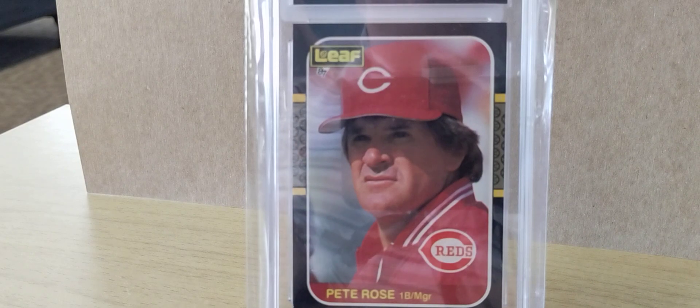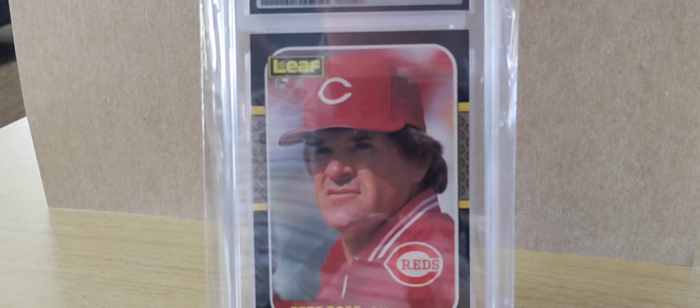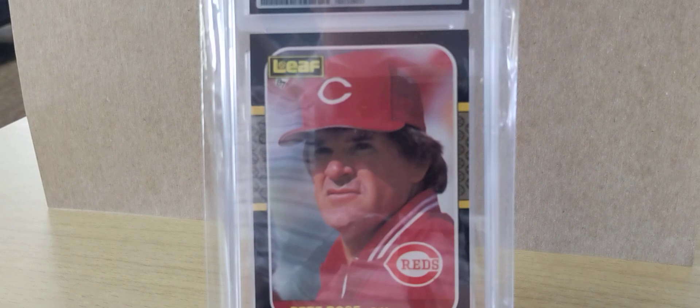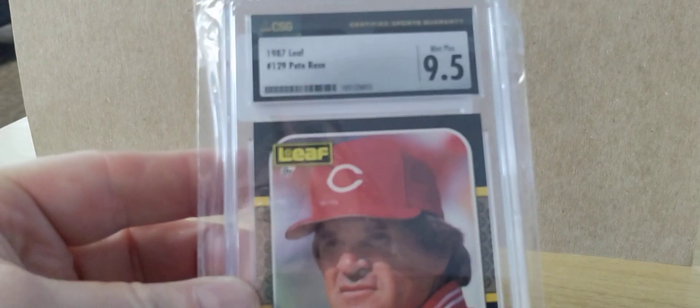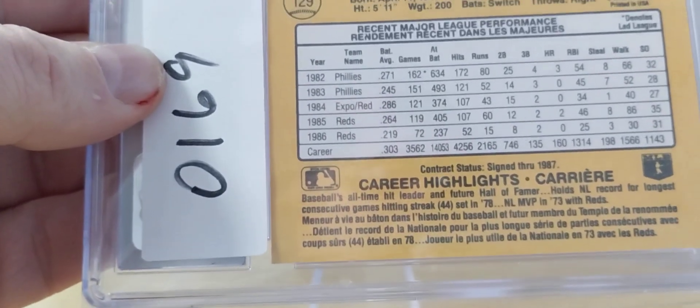This is a Leaf card. If you don't know much about Leaf, it was actually the Canadian version of this card. So you had regular Donruss, which was the U.S. version, and Leaf was the Canadian. One of the few ways you can tell is the fact that if you look on the back, everything is in both English and French — because Canada has the province of Quebec, which is predominantly French speaking. That's why a lot of Canadian signage is in both English and French. This one is a 9.5, which they grade as mint plus. These cards are very hard to get a high grade because of that black border and all the chipping.